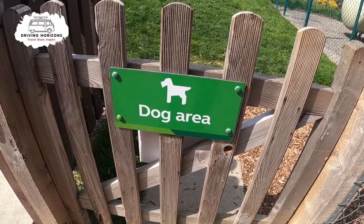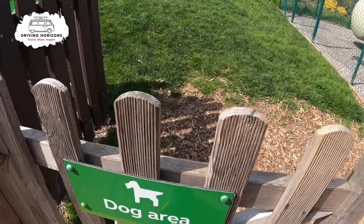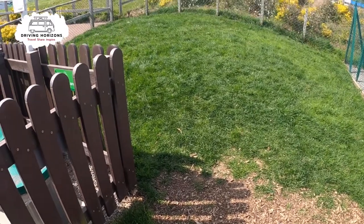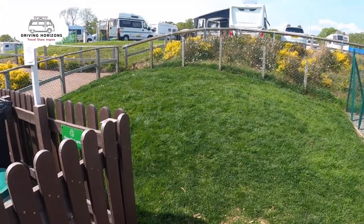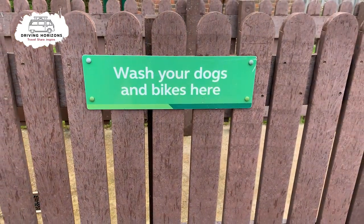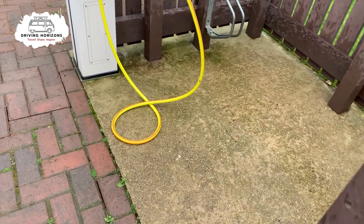There is a small dog area here, presumably for when nature calls, as we are right in the middle of the forest. There's plenty of opportunity to take your dog for a walk out in the New Forest itself. There's also a dog and bike wash area where you can give them a rinse down if needed.